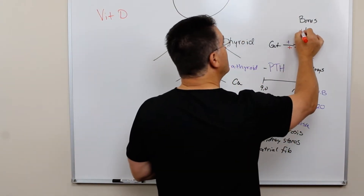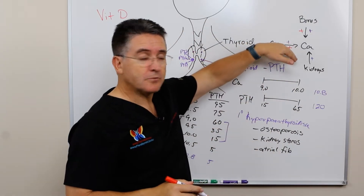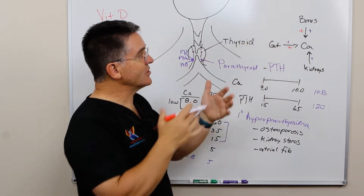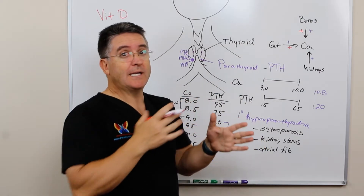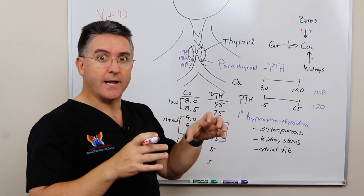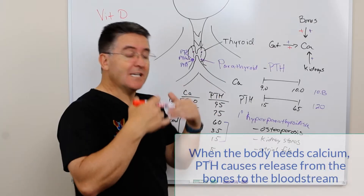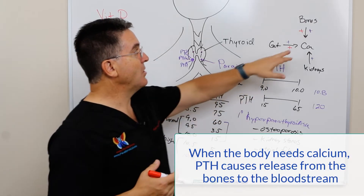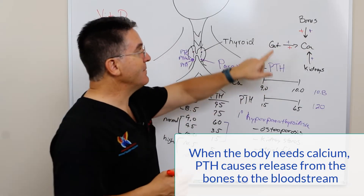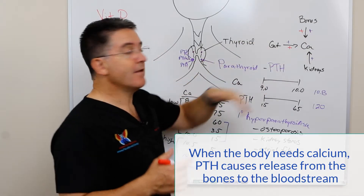Vitamin D will also increase calcium release from the bones. We have this constant turnover where calcium is deposited into our bones and released from our bones — our bones are not static. We have big reserves of calcium in the bones, and if the signals in the body say that we need more calcium in our bloodstream, then the bones will release that, and vitamin D will stimulate this release from the bones.